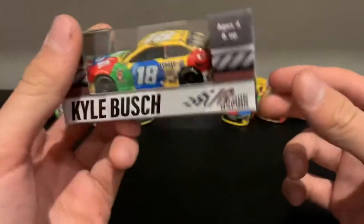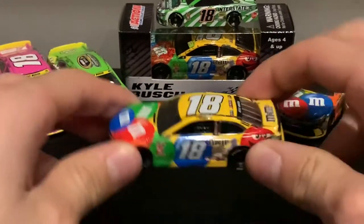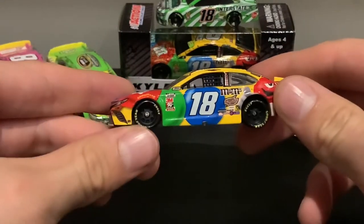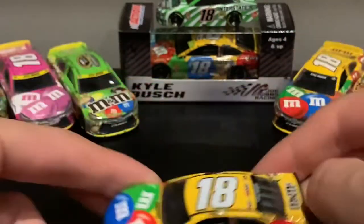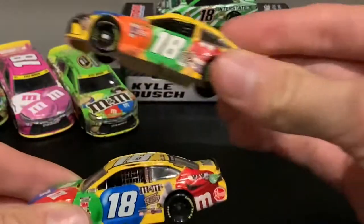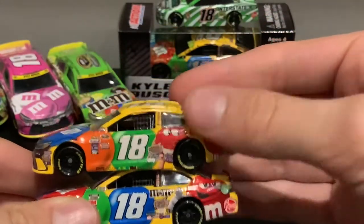Anyways, here it is — let's open this thing up. I will be honest, I've always tried to get new Kyle Busch cars. Kind of glad I got this one. It's basically the same mold we've gotten since like 2017. Here's a 2016 — you can see there's a bit of a change; that one was more cartoony.